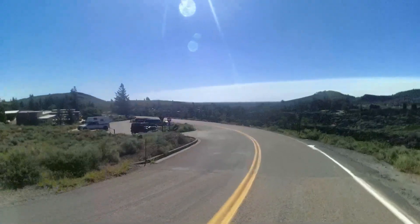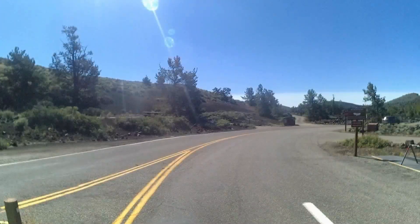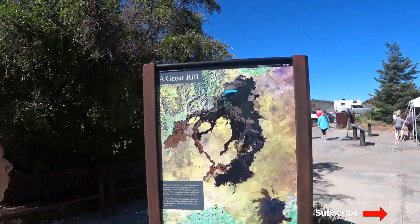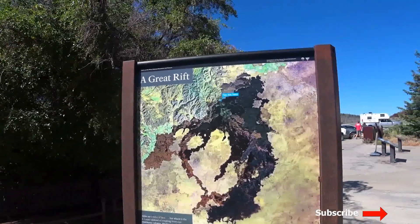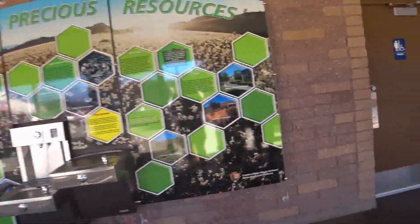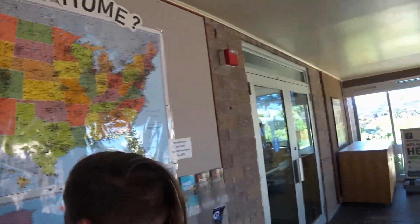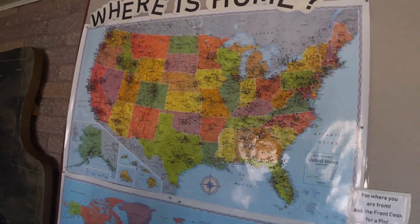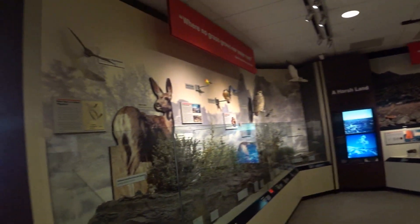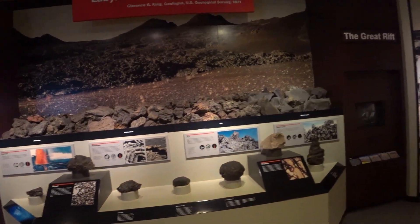Our first stop was the Visitor's Center. We pointed out where we were from on the Visitor's Map, then checked out some of the exhibits. There was some good information about the unique geology of Craters of the Moon, the lava fields it contains, and the great rift of Idaho that created it.